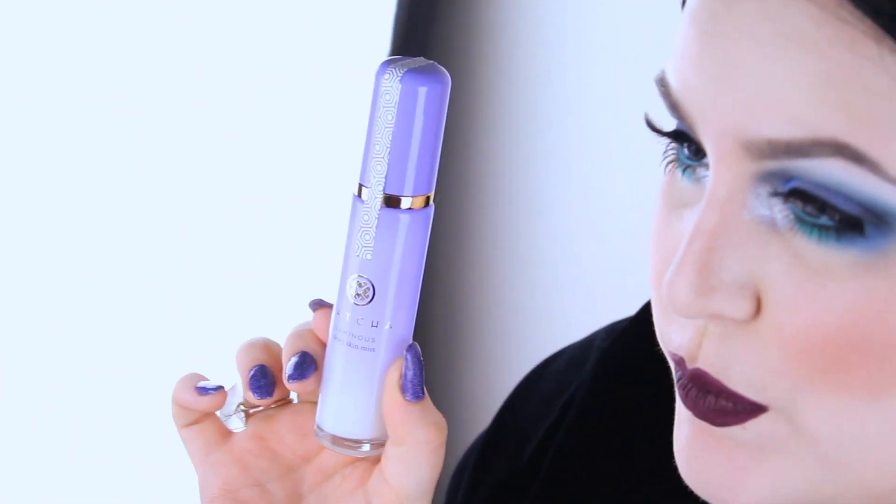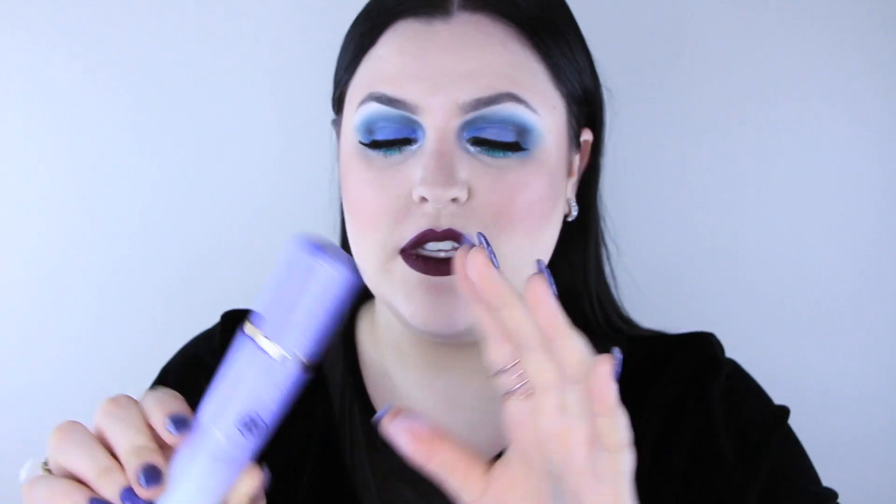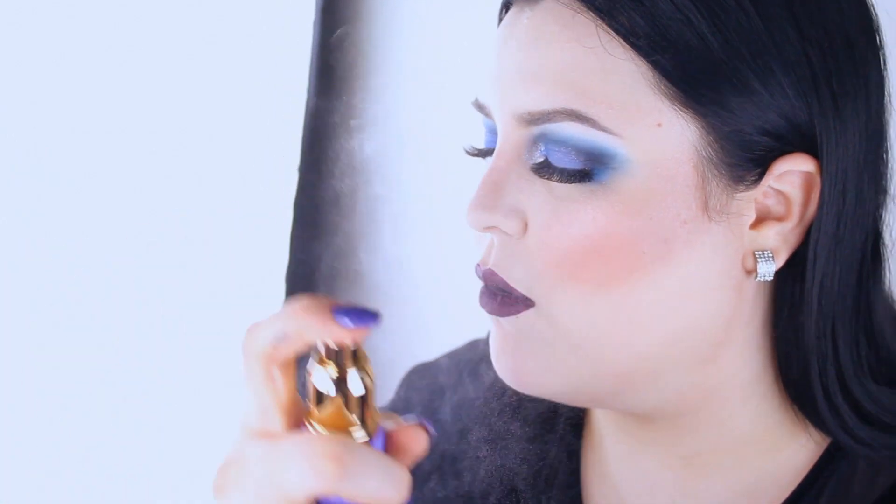This is the Tatcha Luminous Dewy Skin Mist — thank you so much Tatcha for sending me this. The packaging is so beautiful, a glass bottle that just feels like money. It's a dewy skin mist — not necessarily targeted as a makeup setting spray, but I love it. I love the scent. It leaves your skin feeling hydrated, and when I'm wearing my BB cream I put this on top. Combined with my Strobe Genius Palette, I feel like I look natural but still full coverage, dewy, and not matte and cakey.